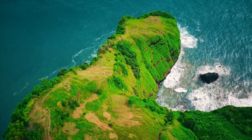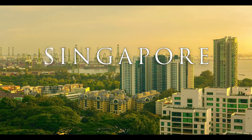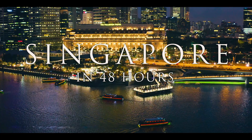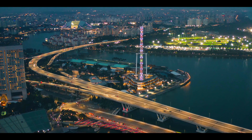Malaysia is buddies with three countries: Indonesia, Brunei, and Thailand. But wait, there's one more — Singapore. Though technically Malaysia does not share a land border with Singapore, they're still connected by a causeway and a bridge.